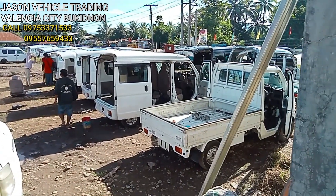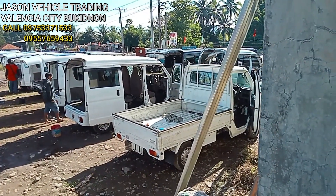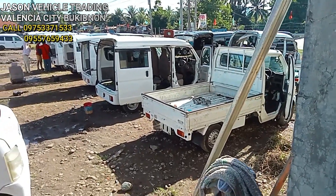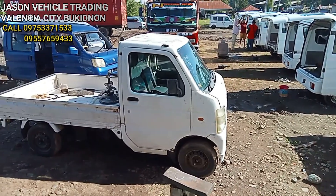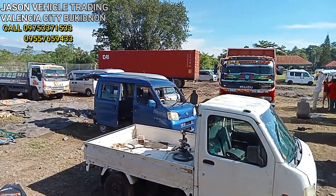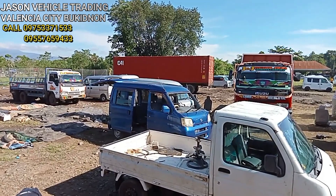Unload hapon nang umaga mga kol, ayan! Puro hinog yan mga kol — mga unit na yan. Tsaka may dumating na din kagabi na isang container na naman.